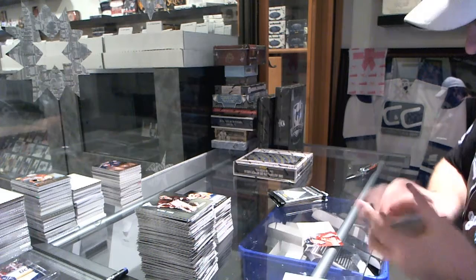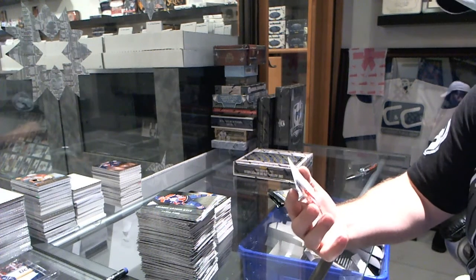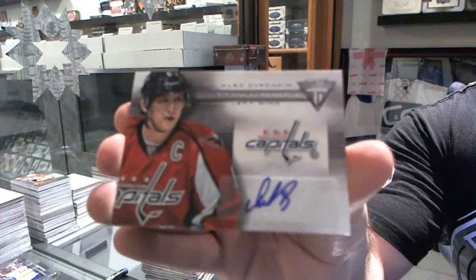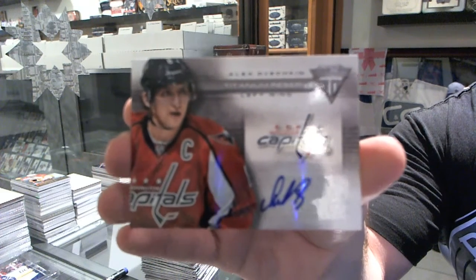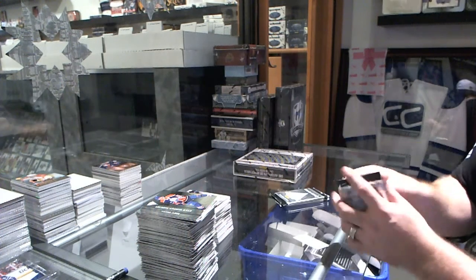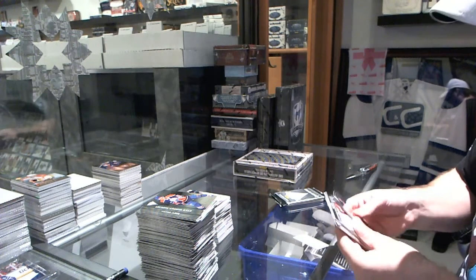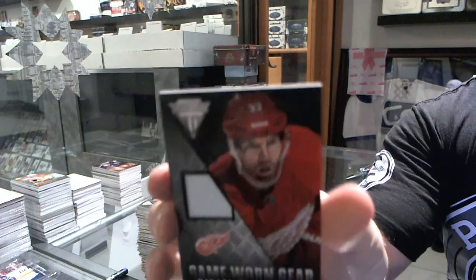Oh nice — titanium reserve autograph for the Washington Capitals, Alex Ovechkin! And a titanium reserve autograph for the Red Wings, game-worn gear of Michael Samuelsson.